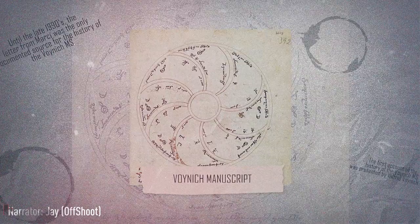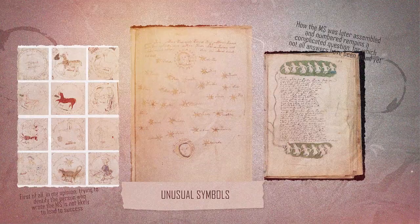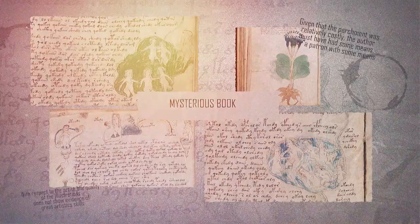Spiraling, circular, elaborate geometrical designs, unusual zodiac symbols, unknown constellations, alien plants, human organs, naked women floating in what could be green baths or clouds, other naked women connected to pipes.